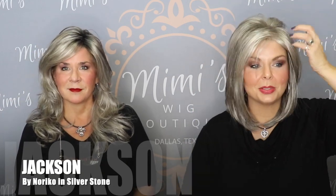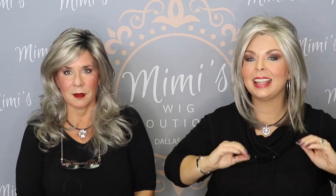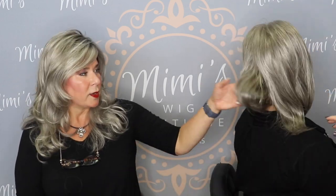This is Jackson by Noriko, which we always tell people it's kind of reminiscent of that Jennifer Aniston look — real full at the crown. We also have a video doing this wig where we added bangs. You're wearing added bangs and face framing because we have a client that wears it that way. But this is silver stone. This kind of borders long mid-length, but we thought we'd show it anyway. Most of the people that try it on, it looks longer on them.